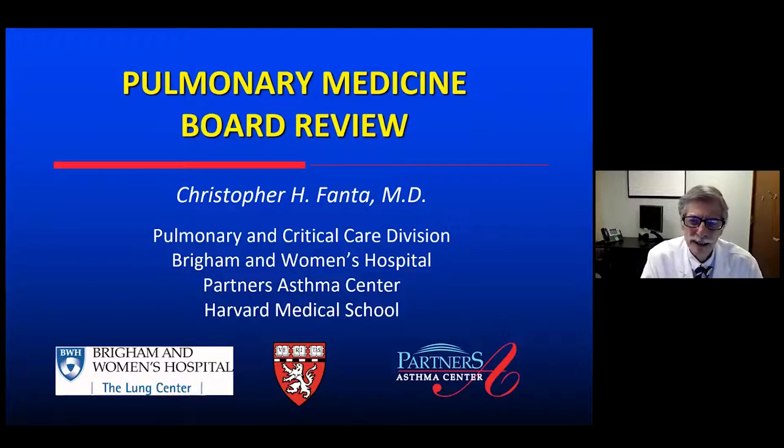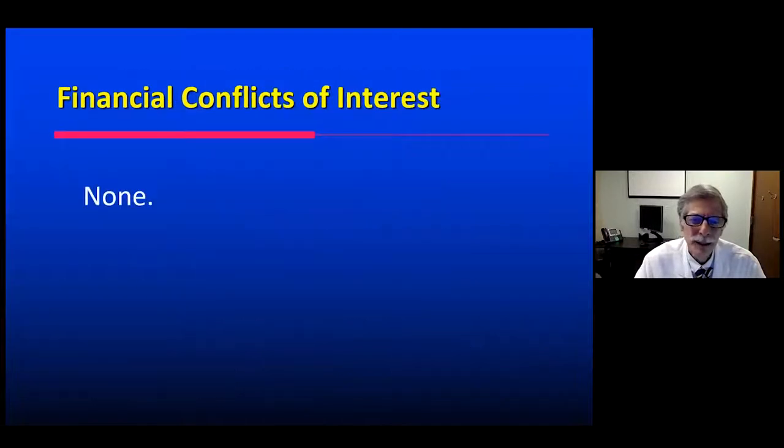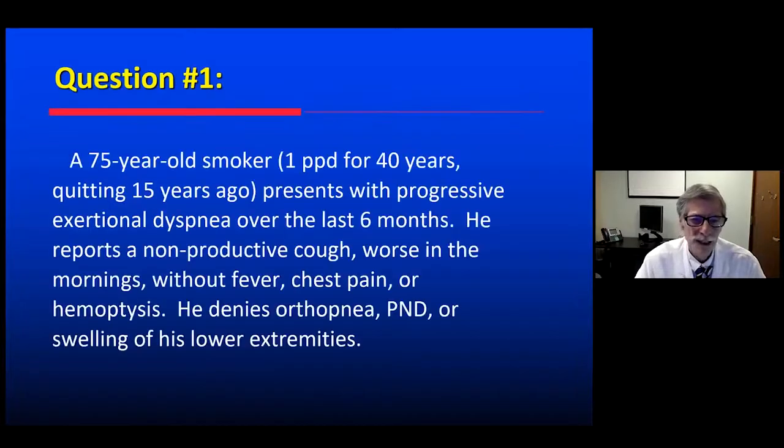Hi, I'm Chris Fanta. I'm a member of the pulmonary and critical care medicine division at Brigham and Women's Hospital, director of our Partners Asthma Center, and a professor of medicine at Harvard Medical School. I'm pleased to have the opportunity to review with you these board-like questions in pulmonary medicine, and I have no financial conflicts to disclose. Let's get into it with our first question.